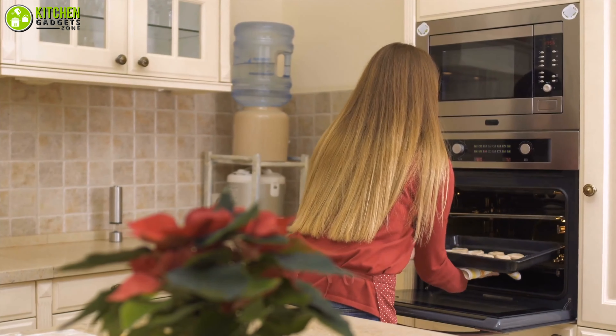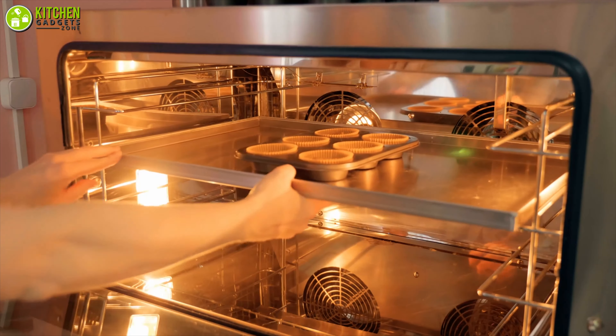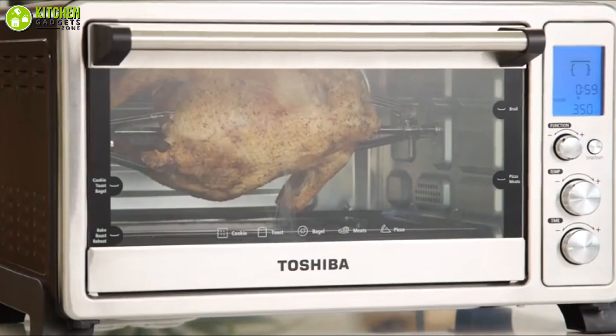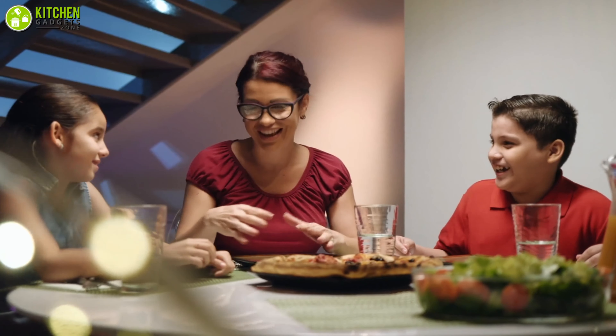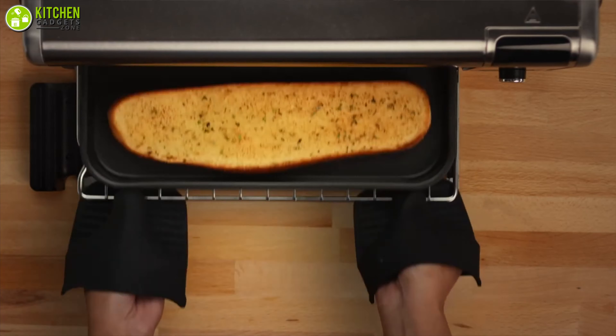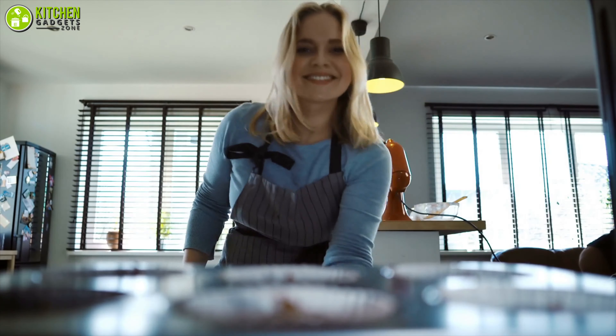You may get confused while picking a convection oven for your kitchen — no worries, we are here to help. In this video we are going to talk about the five countertop convection ovens to let you enjoy the comfort of baking and cooking your pizza, mac and cheese, and more. So without waiting anymore, let's check out the video.